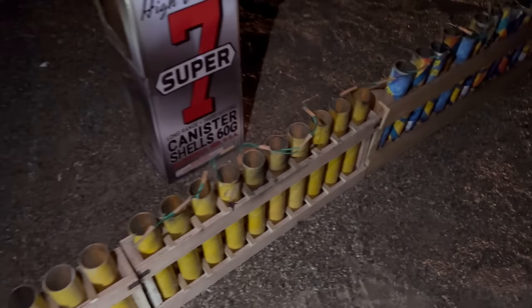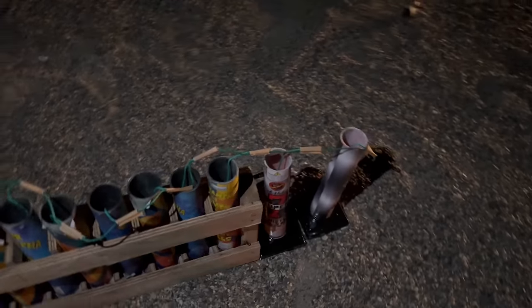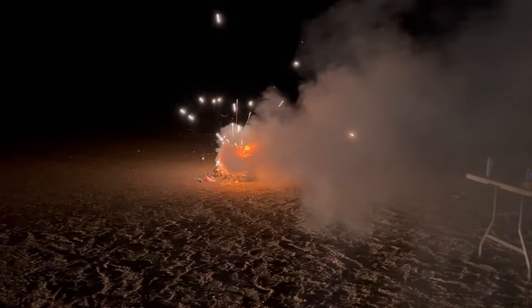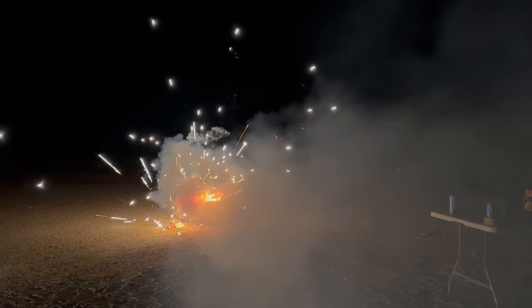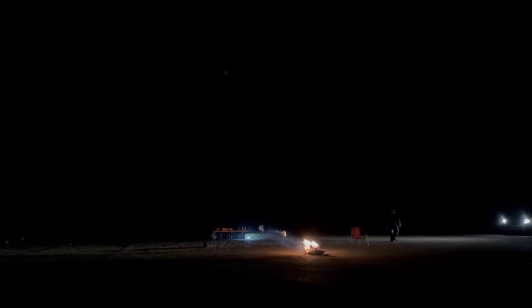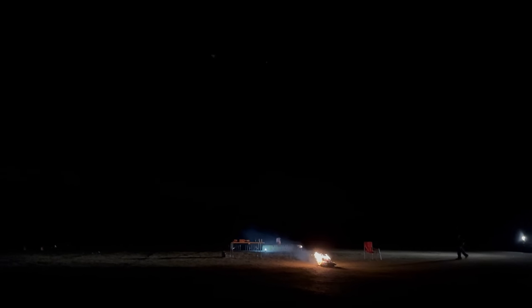Ten out of ten on loudness but the effects don't last that long. I think that's where these 7-inch canister shells are going to stand out. We didn't have a single misfire on the neon shells. Now moving on to some big boy 7-inch canister shells — these are the Super 7 High Velocity. Not sure what's going on over there. Some of these might be double break, not 100% sure, but I think these are going to be a little bit better.